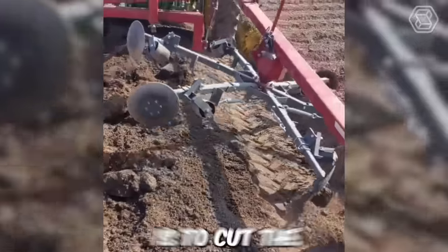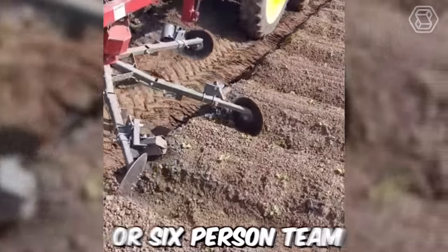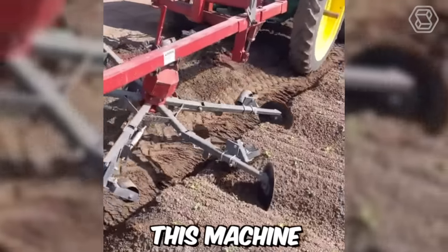The purpose of this machine is to cut the ends of rows to move the water that clogs the furrows. Instead of a five or six person team shoveling, this machine gets it done.